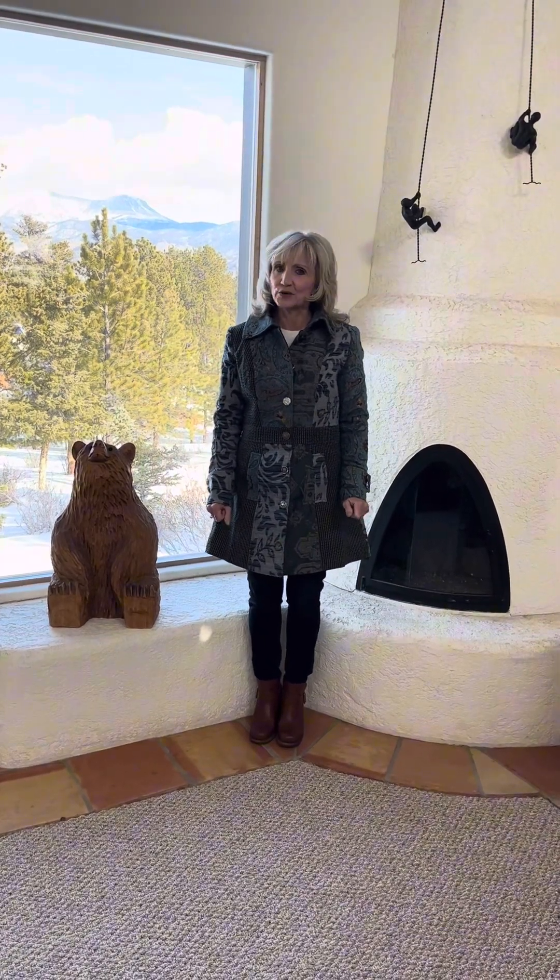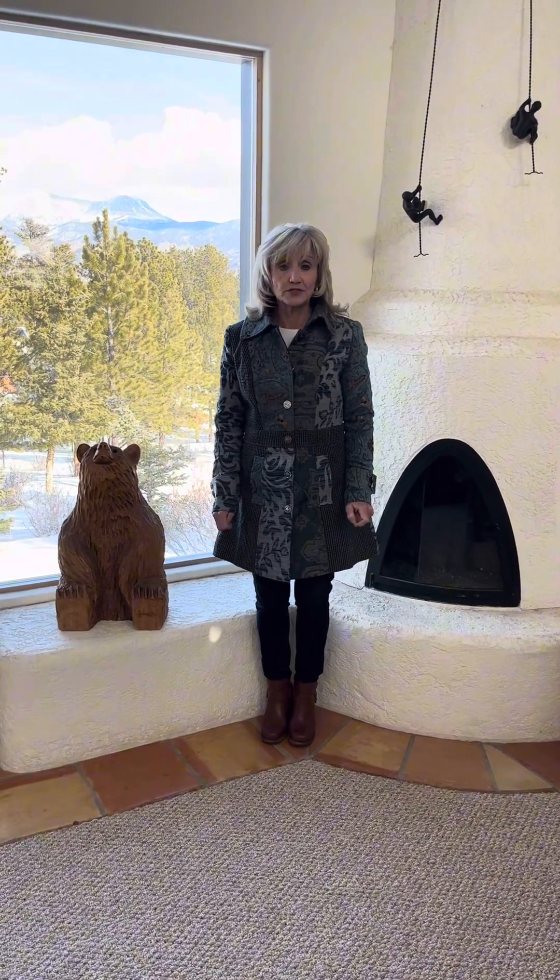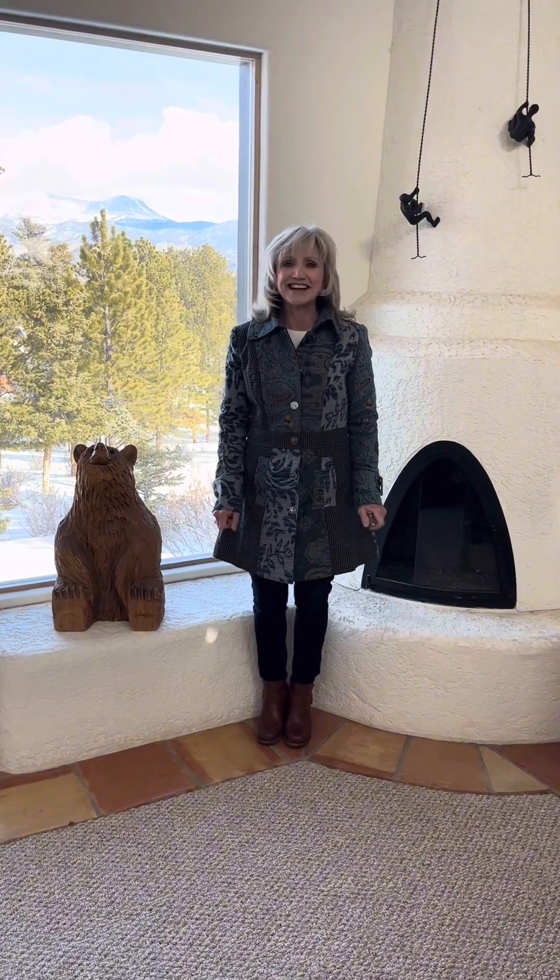Hi guys, I'm in Game Trail today on a new listing. It is a Southwestern home built in 1994. It is two bedrooms, two bathrooms plus an office and it's going to be priced at $695,000. I'm excited to show you.